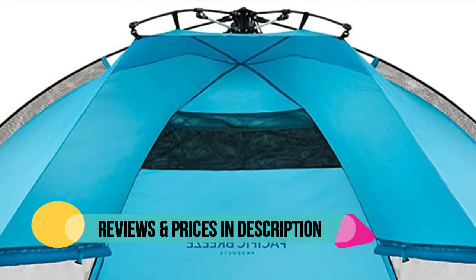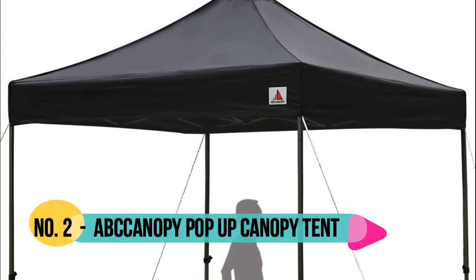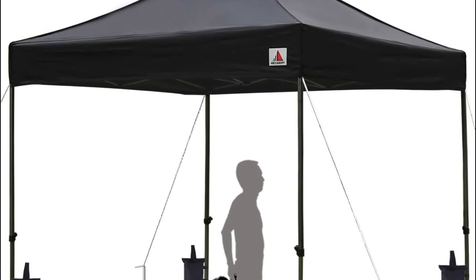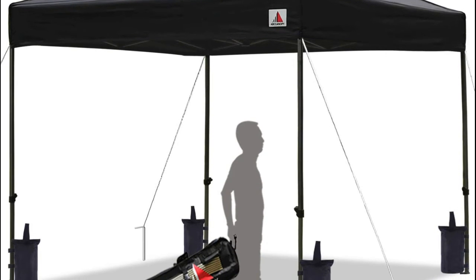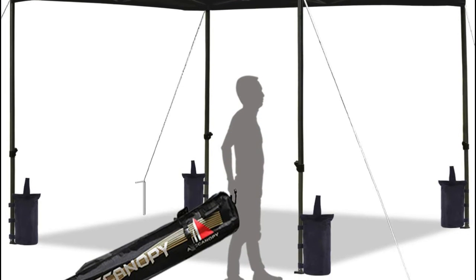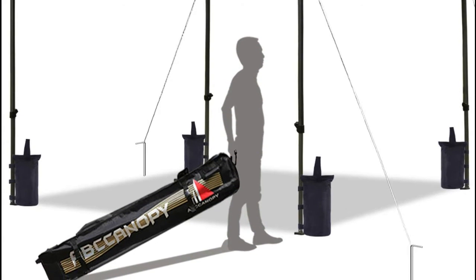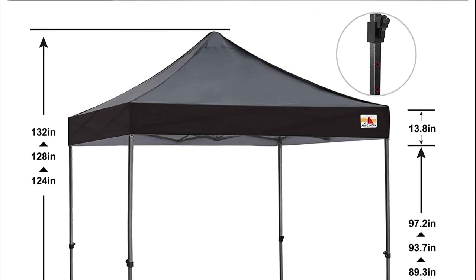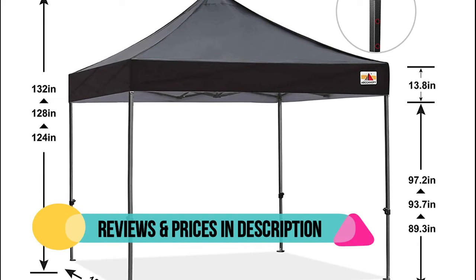Number two is the Canopy. It offers 10 x 10 ft of shade coverage for tables in your garden, can cover 3 beach chairs on the beach, and cover 10 people at the same time for commercial events. It features heavy-duty fabric with durable PU UV blocker, UPF 50 plus, and is 100% waterproof, suitable for both sunny and rainy days. Sets up in seconds with only two people, and comes with a roller bag, heavy-duty wheels, sandbags, stakes, and ropes for stable use.